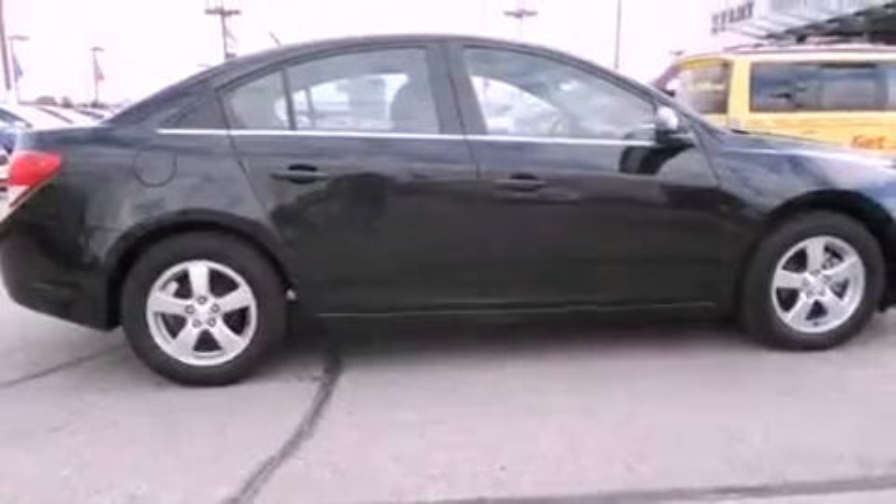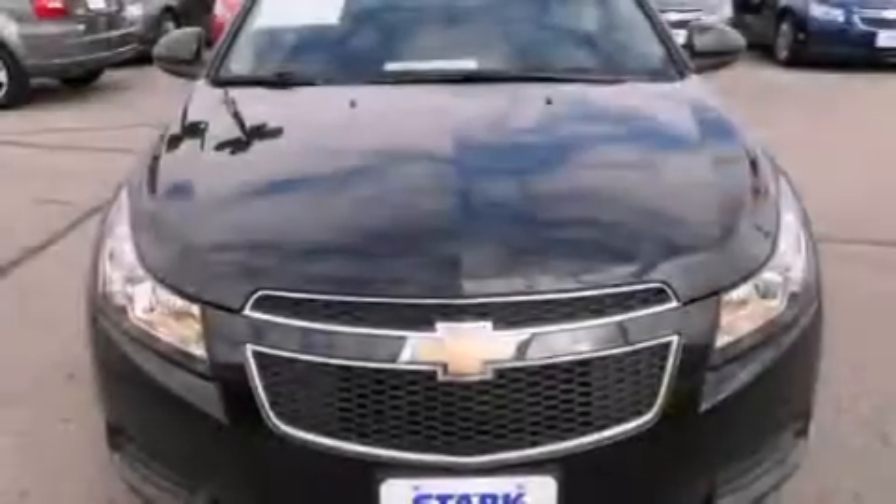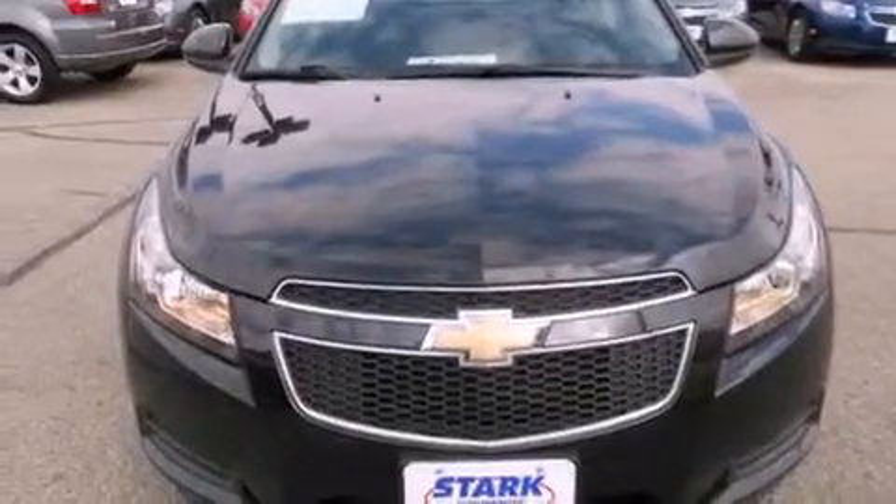With an EPA estimated rating of 38 miles per gallon on the highway, fuel efficiency is still high on the list of priorities.